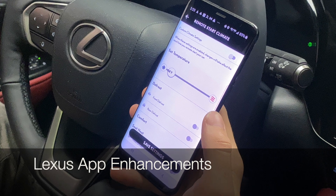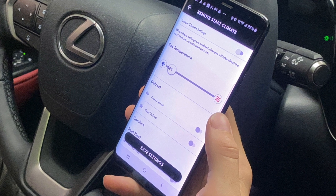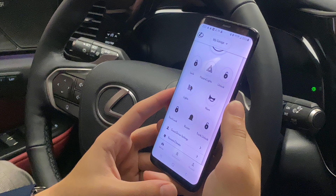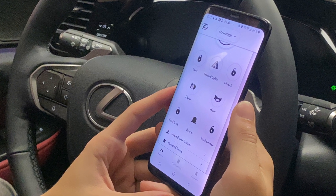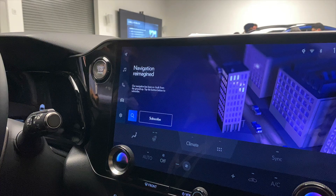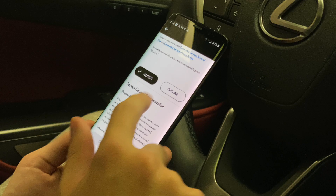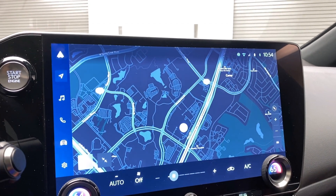The Lexus app will see the addition of vehicle climate adjustments — this is going to be such a great enhancement. There are also more controls in the Remote Connect features. Once a guest has downloaded the Lexus app, registered or signed in, enrolled and set up their profile, and if they're subscribing to the mapping services, they'll see the cloud-based maps load onto the screen.